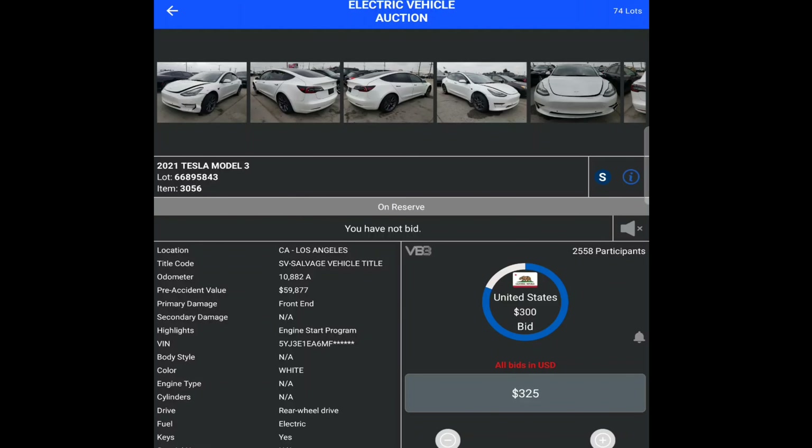The Teslas seem to be selling really cheap compared to the Rivians — look at this one, five hundred bucks. There's a new bidder; I bet they're going to bid it up because it's so low. I do wonder how Copart is going to list these as 'engine starts,' because it's not like a gas engine — it's an EV, it just lights up. It's a little different.